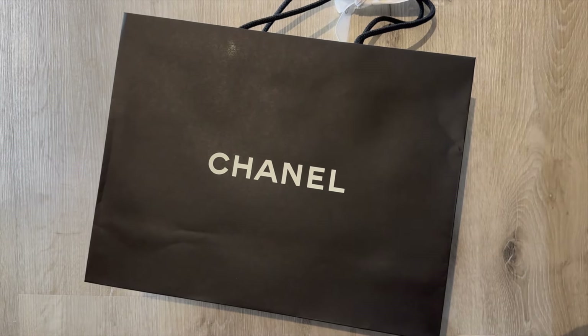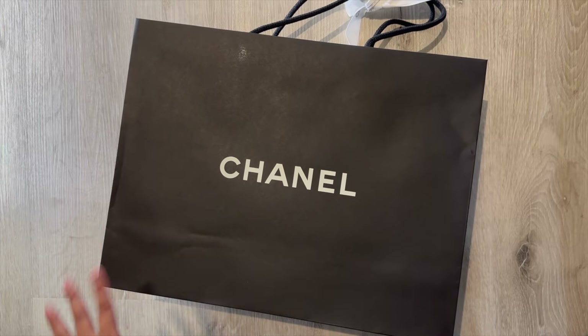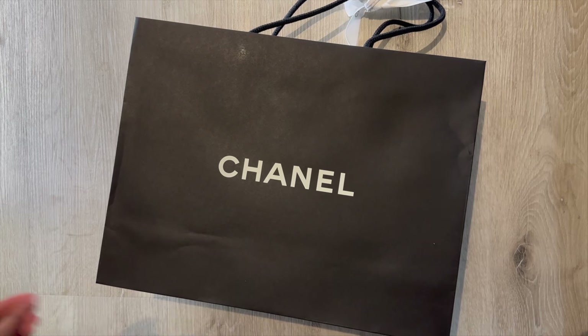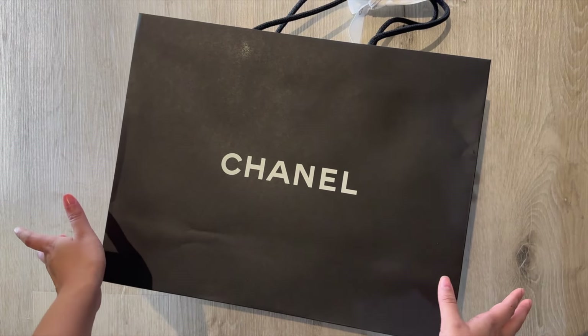Hi guys, welcome back to my channel! Today I have a very fun and special unboxing from the 24P collection. It is definitely a very classic piece, and I'm just talking a bit too fast so let's just get right into it before I let my excitement out.